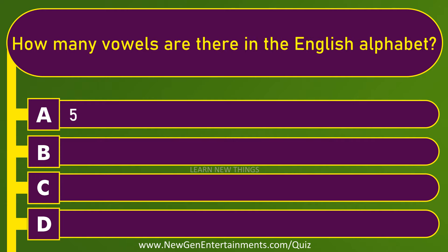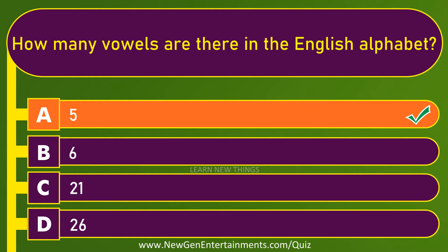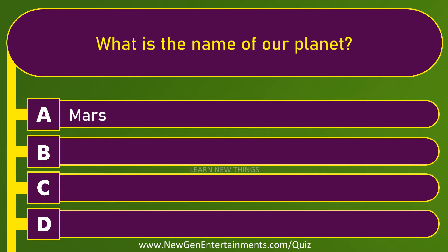How many vowels are there in the English alphabet? 5. What is the name of our planet? Earth.